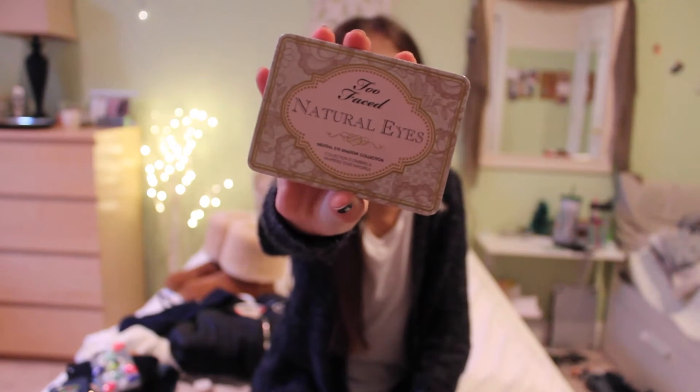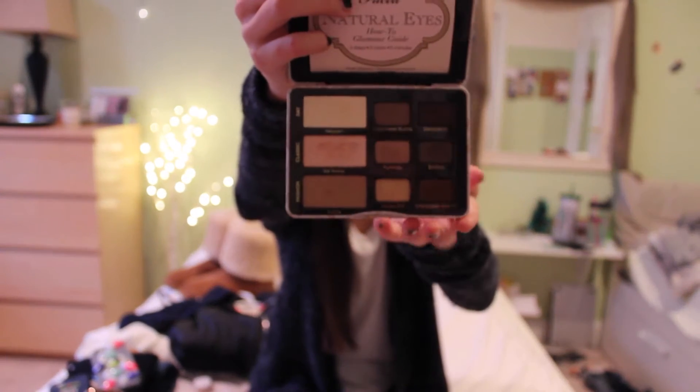First I'm going to start off with my November favorites. My first favorite is the Too Faced Natural Eye Palette and it's so nice — there's so many nice colors in it, this is just so pretty. This is like one of my favorite palettes, I love this.